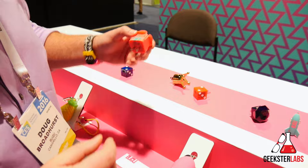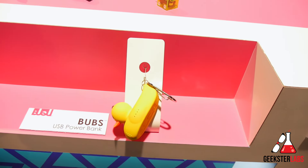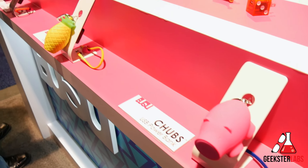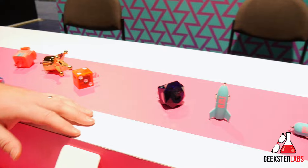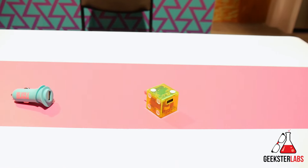Just to go over the pricing real quick: our USB power banks are all going to retail for $29.99, available in Target stores this spring. And then the wall and car chargers are going to be $19.99.